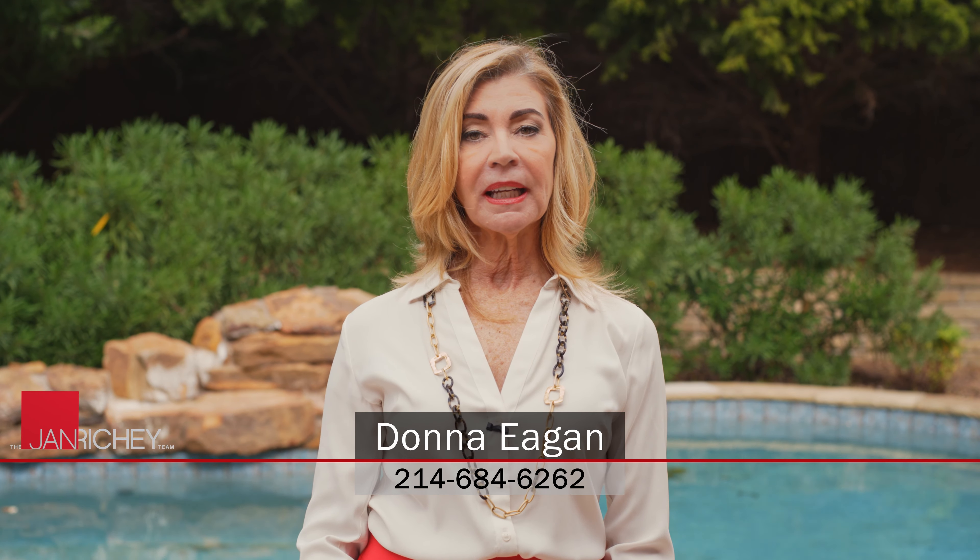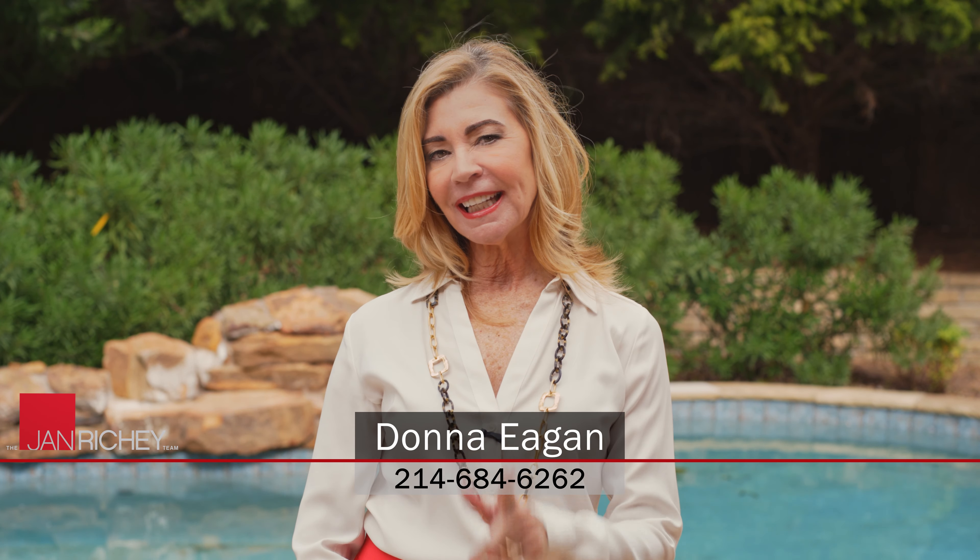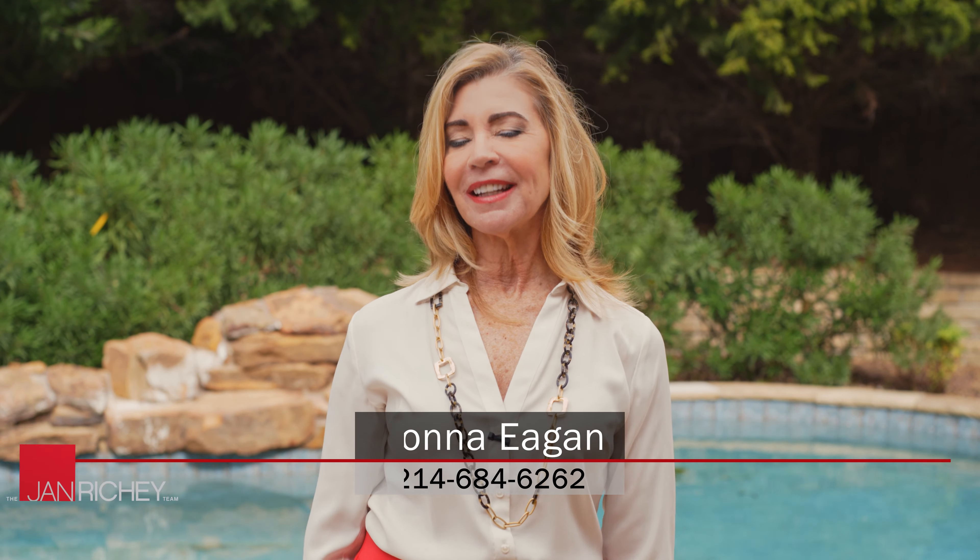Thank you for joining me today on another one of our home tours. If you would like more information, feel free to call me or check out our website at JanRitchie.com. I'm Donna Agin and I look forward to seeing you at our next home tour.